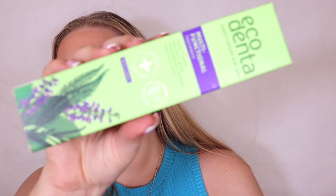Box number twenty is the Eco Denta Multi-Functional Toothpaste with seven herbs — it protects gums, strengthens enamel, and prevents tartar. I've never heard of this sort of toothpaste before, but it is a huge tube!